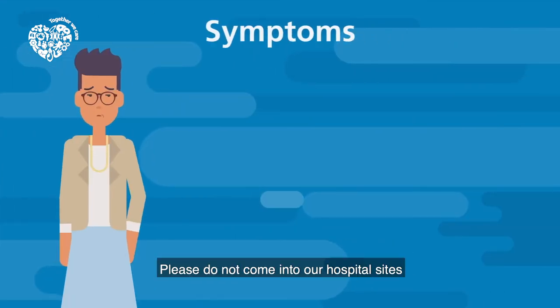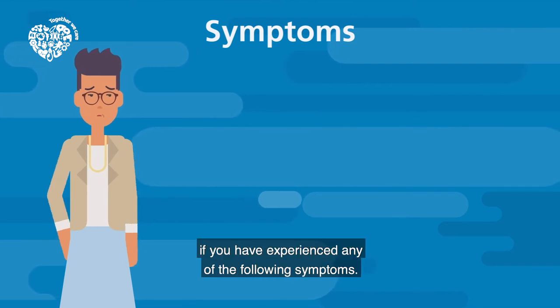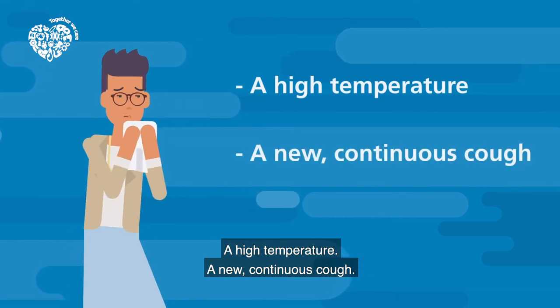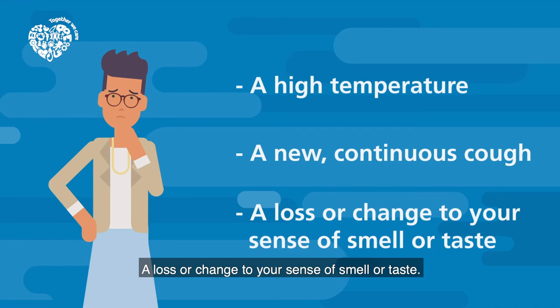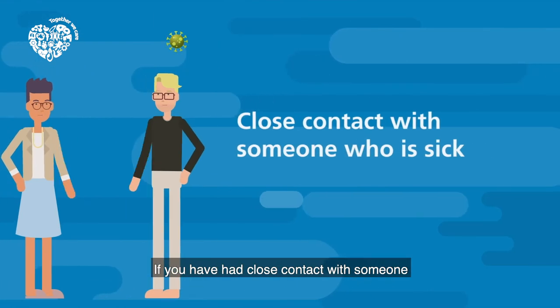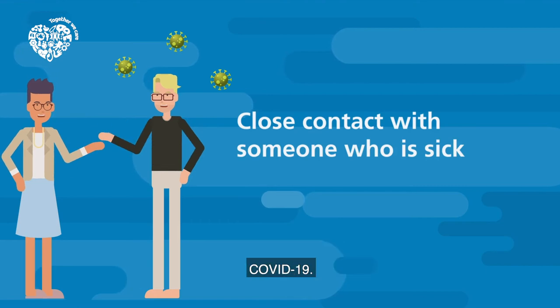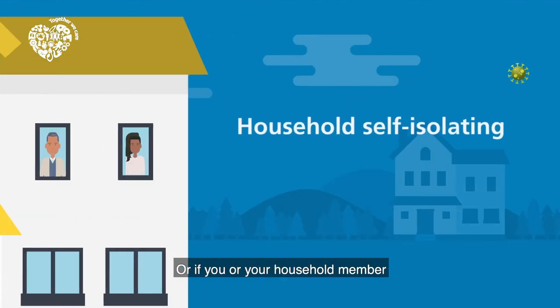Symptoms: Please do not come into our hospital sites if you have experienced any of the following symptoms: a high temperature, a new continuous cough, or a loss or change to your sense of smell or taste. Also do not attend if you have had close contact with someone who is currently sick with suspected or confirmed COVID-19, or if you as a household member have been self-isolating.